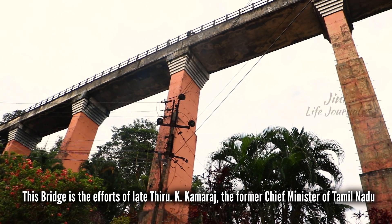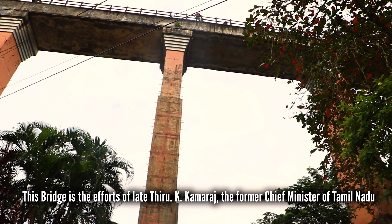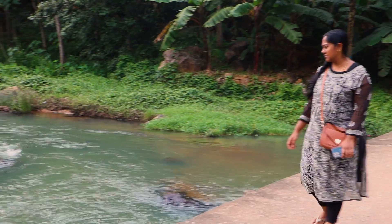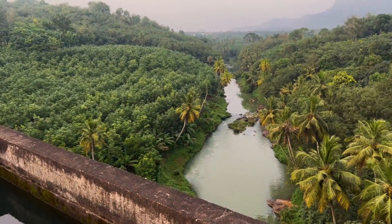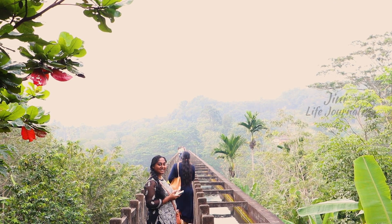This aqueduct was constructed in 1966 to carry water for irrigation purposes. It's built over the Pehrali river, which originates from the Mahendragiri hills. These hills are located in Tirunelveli district and are a part of the southern range of the Western Ghats.